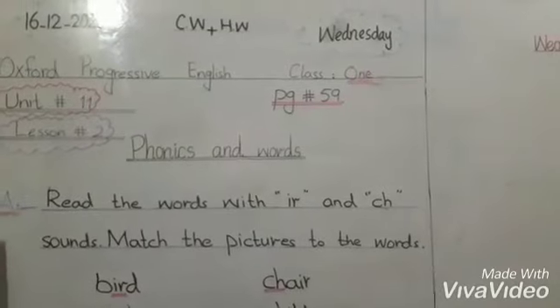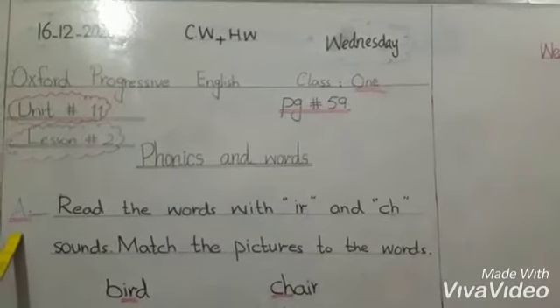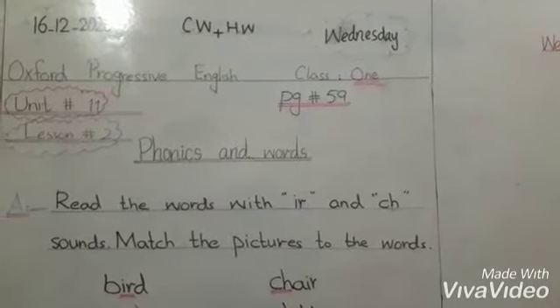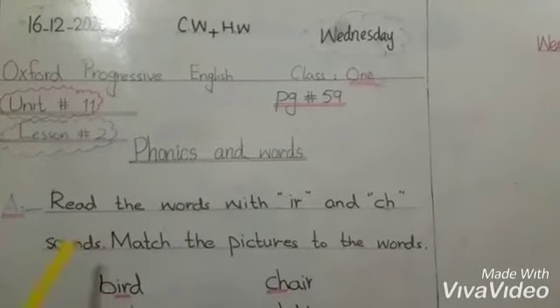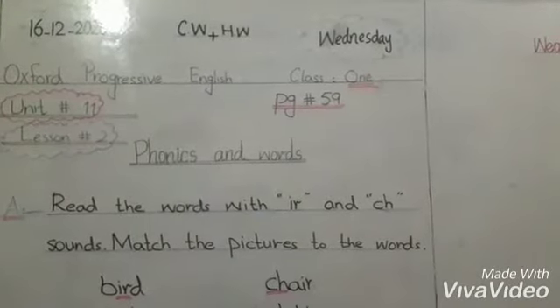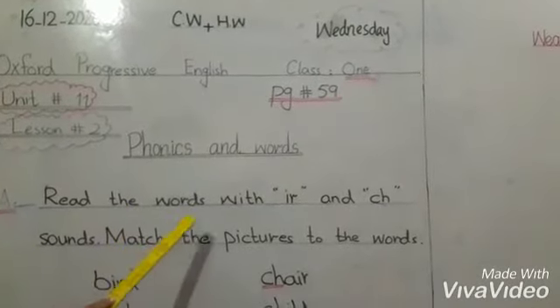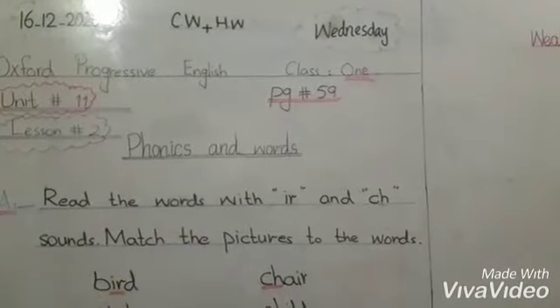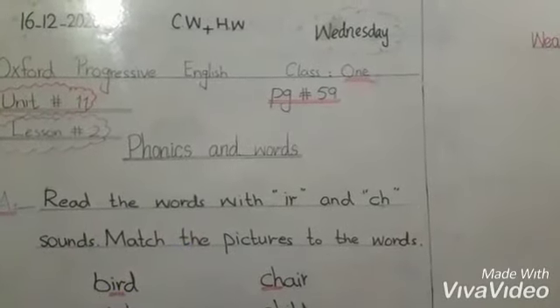This is the first exercise number 1. This is a table — there is a column in which we have to read the words and then we will match the words with IR and CH sounds. Match the pictures to the words. First of all, we will read out the words.